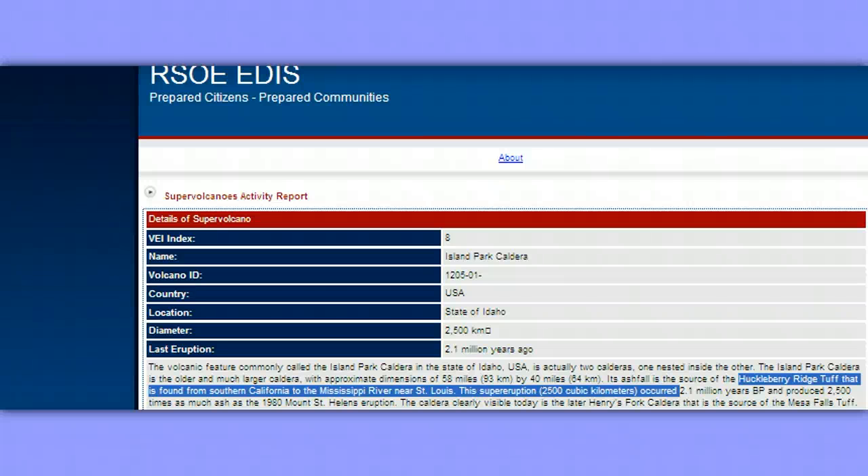Good evening, this is Two Wolves. It is the 15th of October, close to midnight, and I'm reporting from southern Idaho. As you see, I'm in RSOE EDIS. I'm actually on their Alert Map page under Supervolcanoes Activity Report.